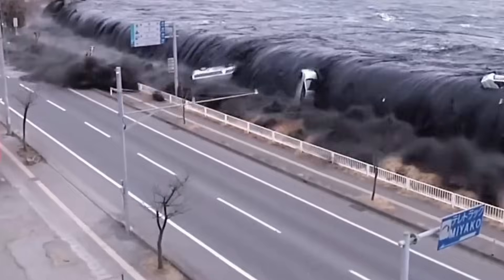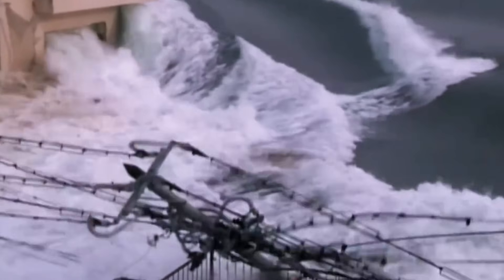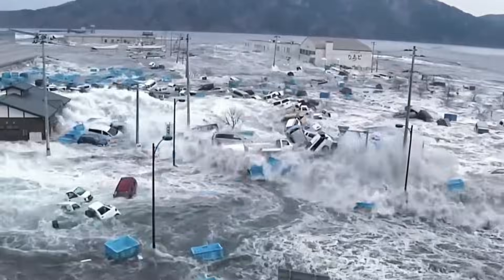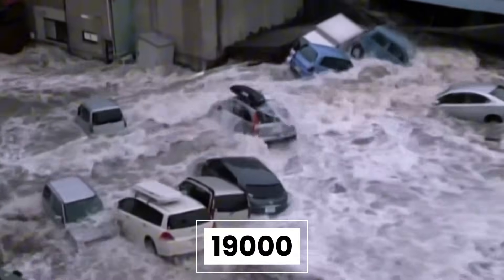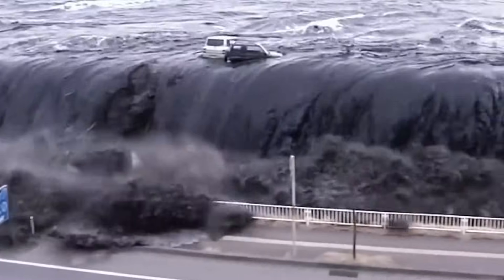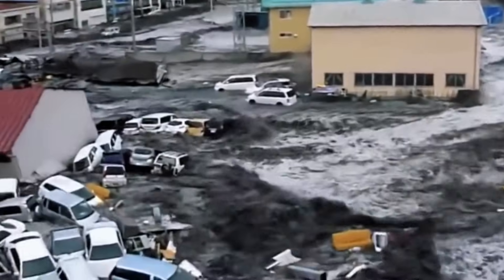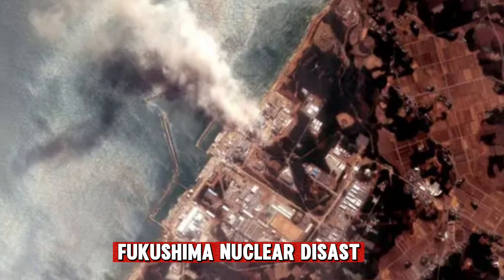On March 11, 2011, a magnitude 9.0 earthquake struck off the coast of northeastern Japan. Within minutes, tsunami waves as high as 40 meters crashed into the coastline. Over 19,000 people died, with more than 2,500 still missing. Entire towns were swept away, and the Fukushima nuclear disaster began.